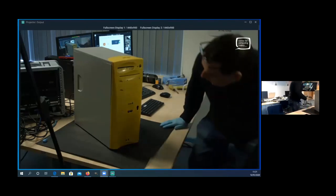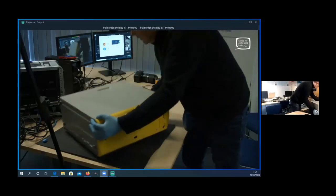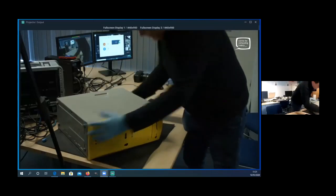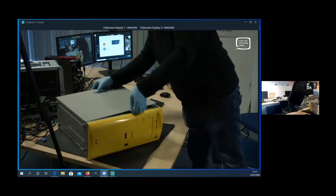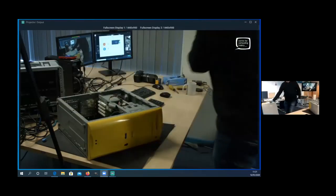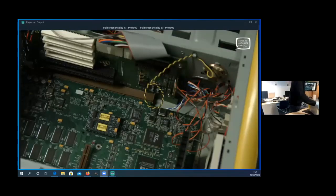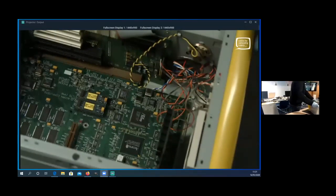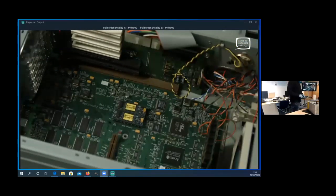I have another camera up here as well, so you'll be able to see inside hopefully. Let me switch to that camera — there's a bit of a delay, it's really annoying. So everybody see that okay?